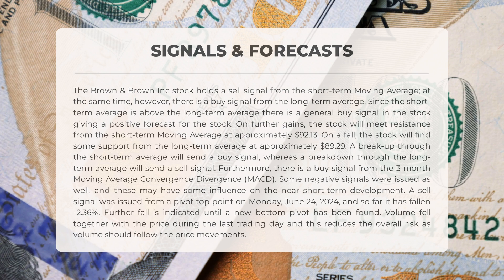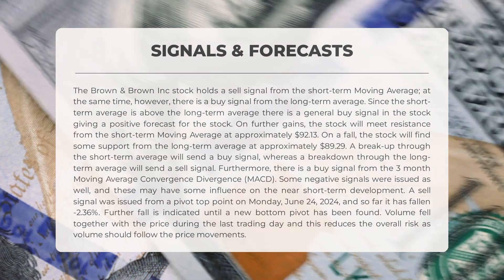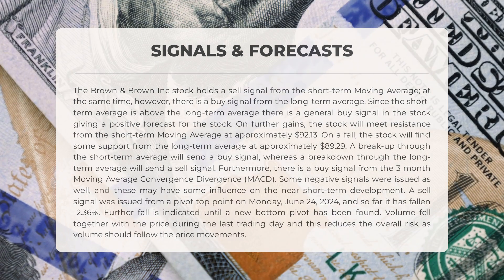Some negative signals were issued as well. A sell signal was issued from a pivot top point on Monday June 24, 2024, and so far it has fallen 2.36 percent. Further fall is indicated until a new bottom pivot has been found. Volume fell together with the price during the last trading day, which reduces overall risk.